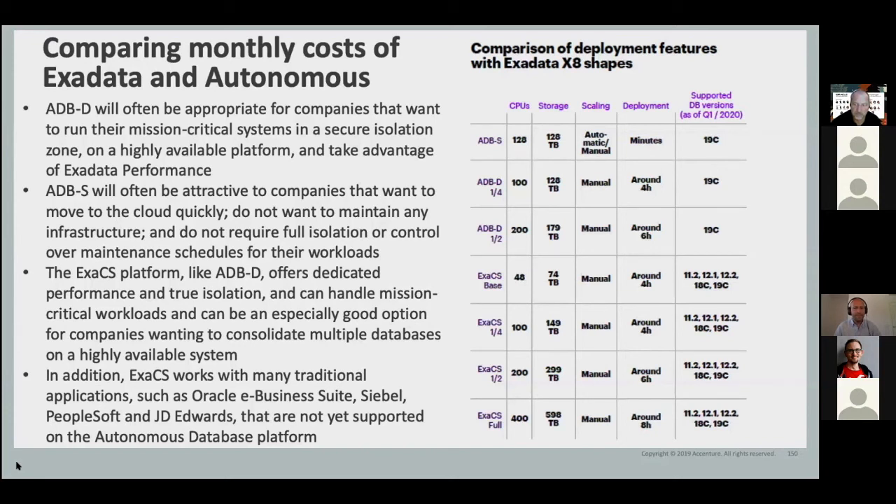The third option, Exadata Cloud Service, would probably have the best use case for database consolidation — if you want to put mission-critical workloads, a lot of them, especially multiple databases, talking about hundreds of databases, and if you need a highly available system, then Exadata Cloud Service is the platform. On top of that, Exadata Cloud Service supports most of the packaged applications like EBS, CBO, PeopleSoft, JD Edwards, and AdWords.